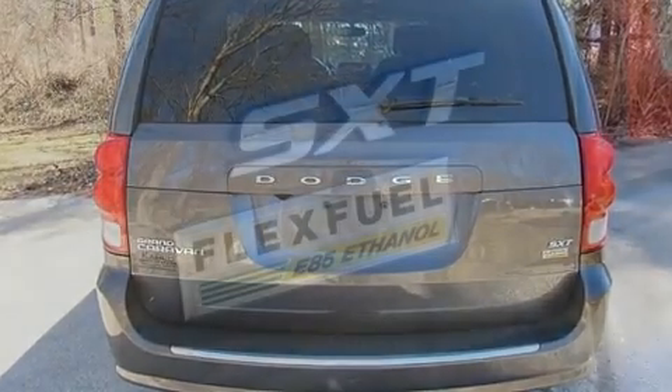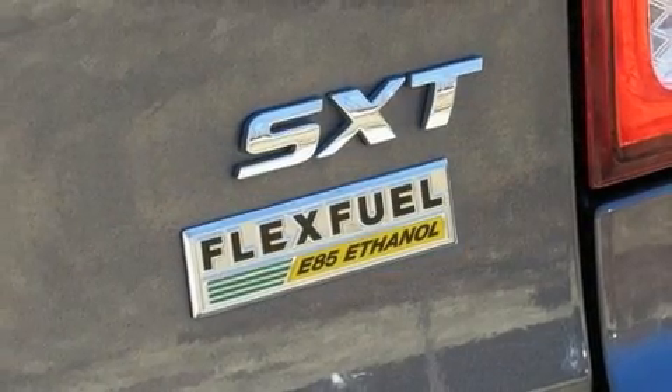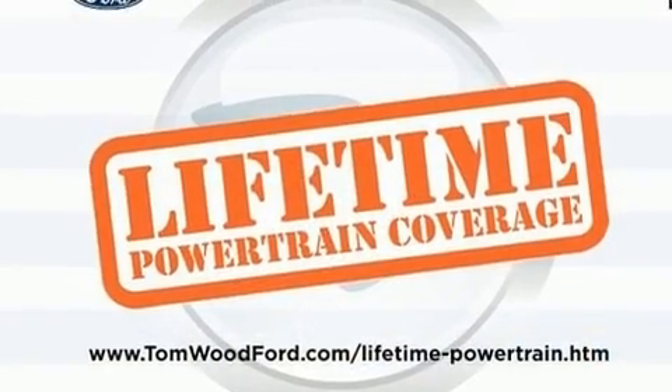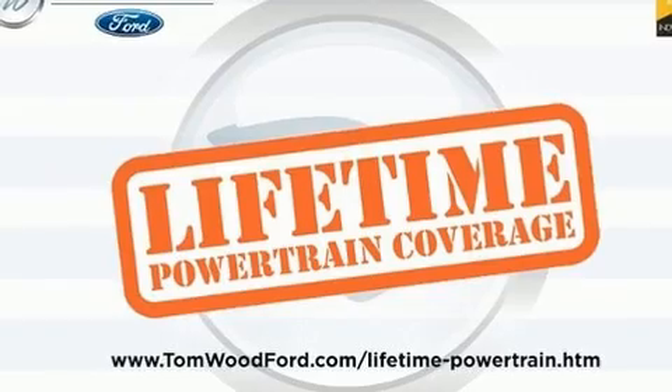Dodge prioritized practicality, efficiency, and style by including a power rear cargo door, a roof rack, rear wipers, and much more.